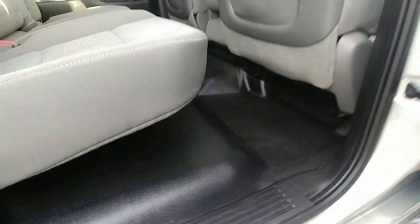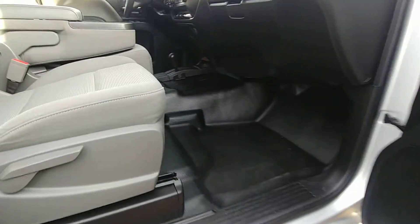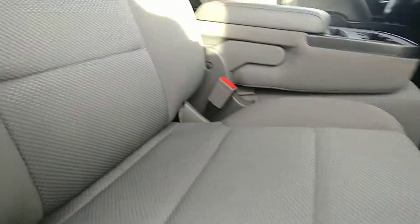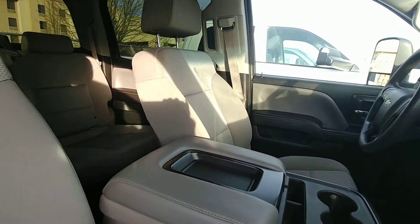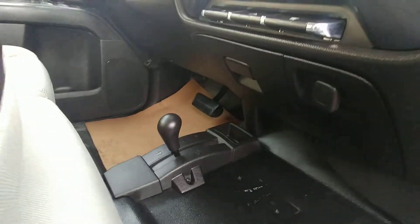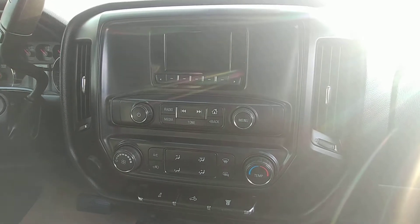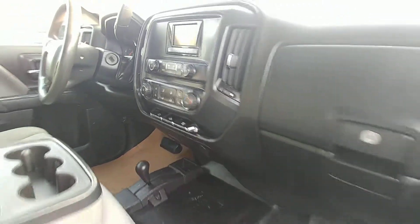Of course you got vinyl flooring throughout. Inside the front, more vinyl flooring, and then of course you got the bench seat in the front there as well. Four wheel drive option, and then of course your infotainment system there. You do get cruise control and power adjustable everything.